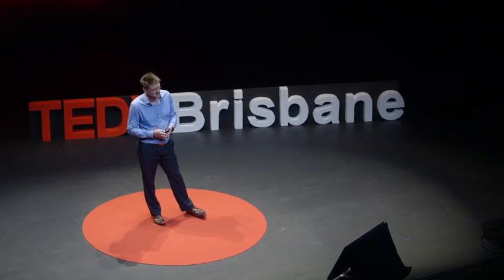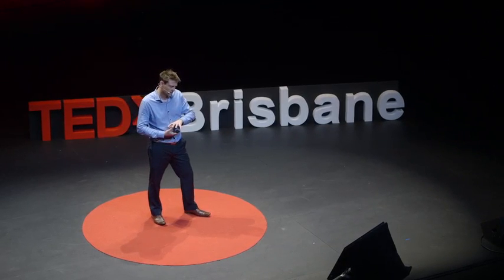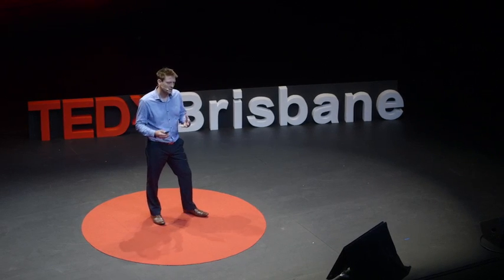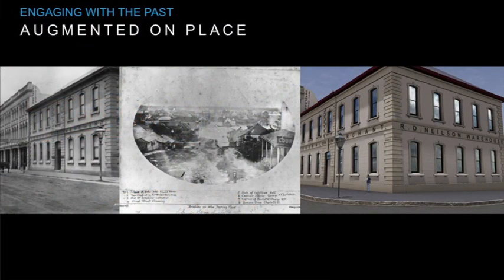We do this through accessing archival photos, plans, elevations, and other data. Then we calibrate that all together, which doesn't always fit. Then we try and extract from that information. Sometimes that calibration process allows us to infer more information, such as this facade on the right that was never photographed, just by extrapolating and calibrating different data forms.